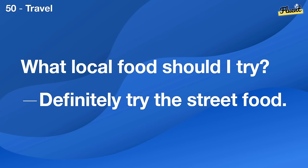What do you do for a living? I'm a web designer. What about you?